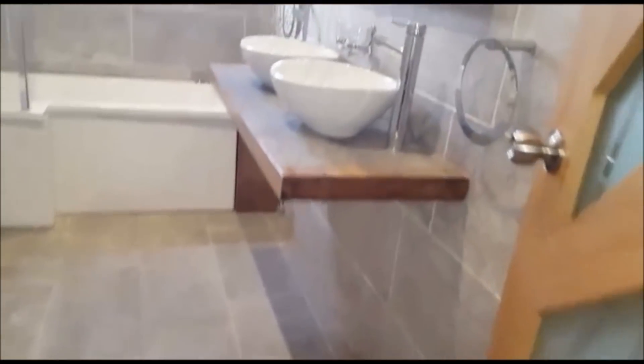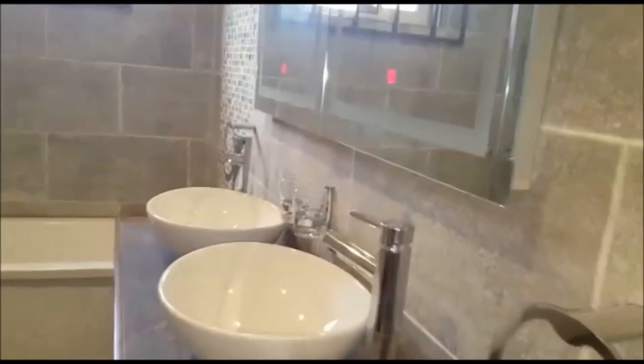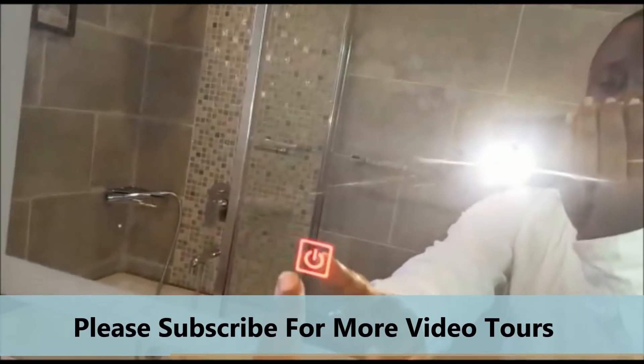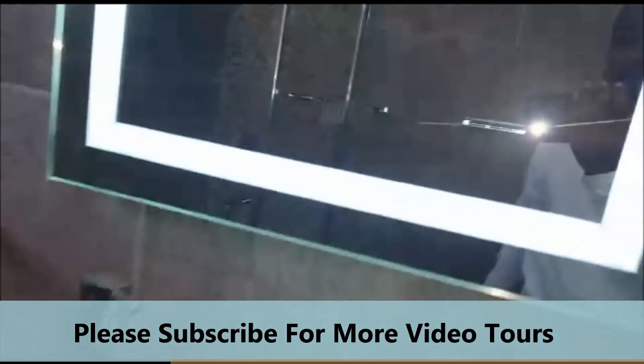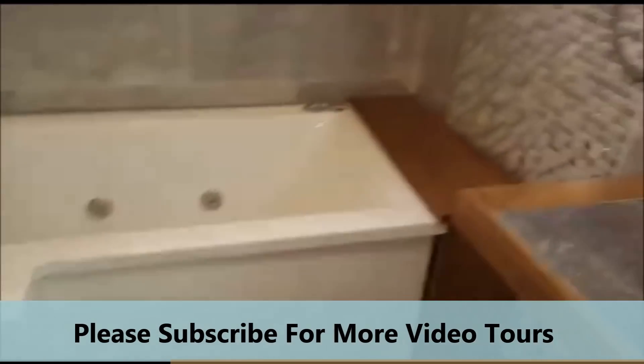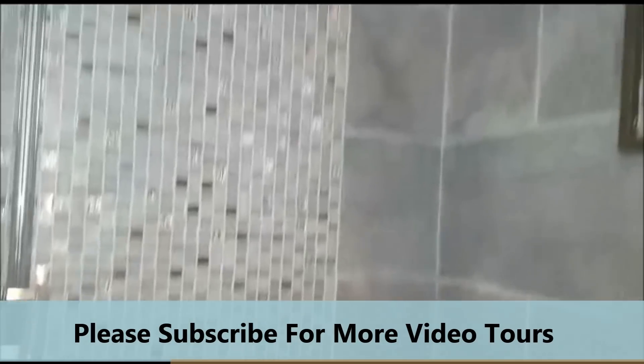This is the master bedroom, and on your right is your grand master bath — look at this. Imagine yourself in this room, in this bedroom on a Saturday. That is it — imagine yourself in this tub on a Saturday evening or a Sunday, just enjoying life to the maximum. This is the definition of luxury.